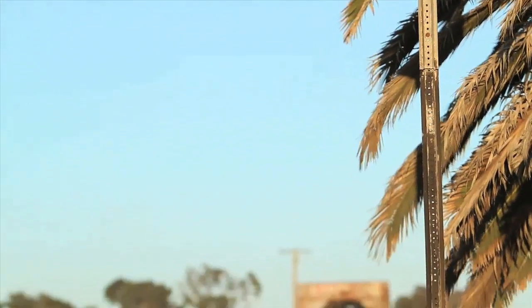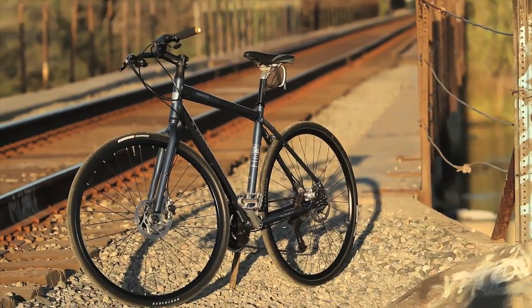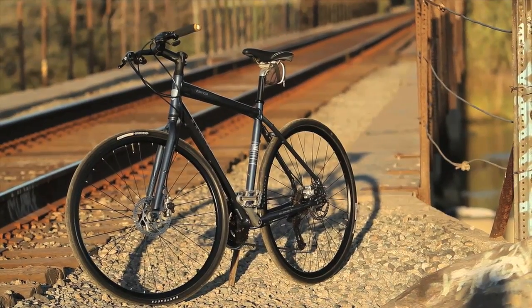With high fuel prices and ever increasing traffic congestion, many motorists today are switching to pedal power over petrol. Distributed in America from Trek's headquarters in Waterloo, Wisconsin, this is a 2010 Trek Valencia.